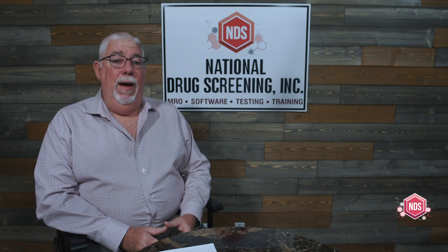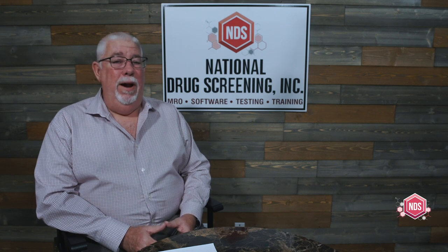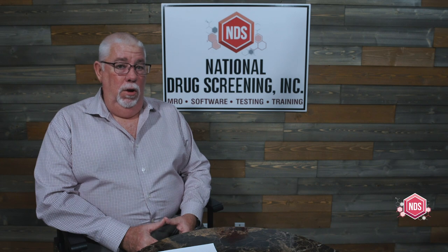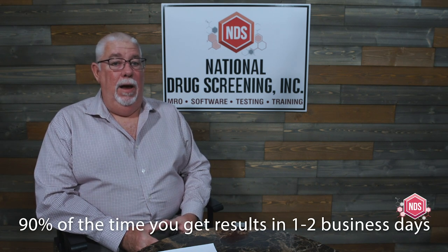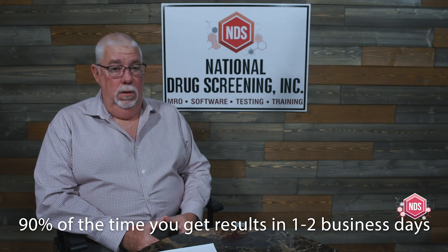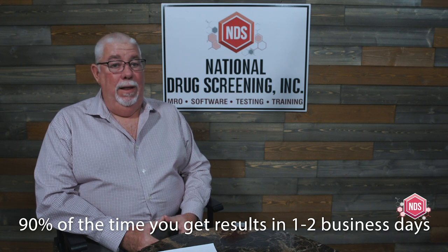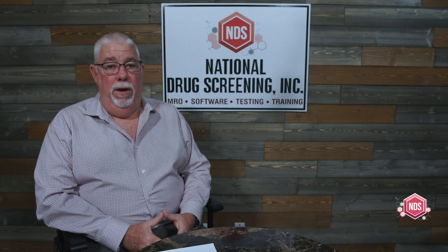If you have a good laboratory and a good MRO who is electronically connected to the laboratory — and you always want to ask about that because the information flows faster and more accurately — about 90% of the time you should be getting results back in one to two business days. Remember, holidays don't count, and if there are transportation or weather issues, that could also delay the result.